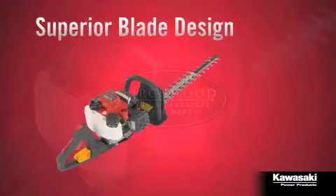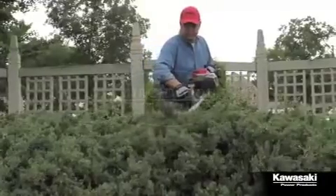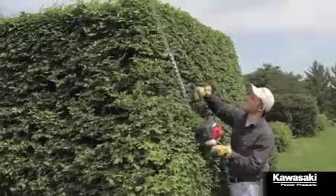Kawasaki trimmers come in single blade and double blade design in 24, 30 and 44 inch lengths. All easy to start, lightweight and well balanced, with safety and durability built in. No matter what you need to do, Kawasaki has a trimmer to make the job easier.